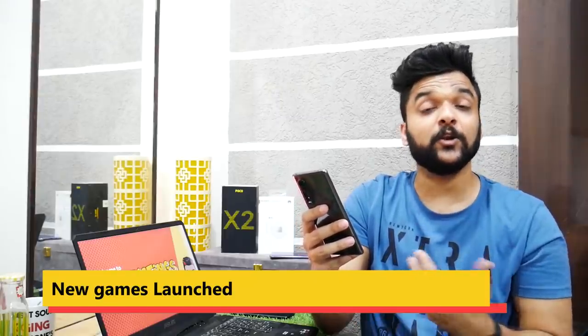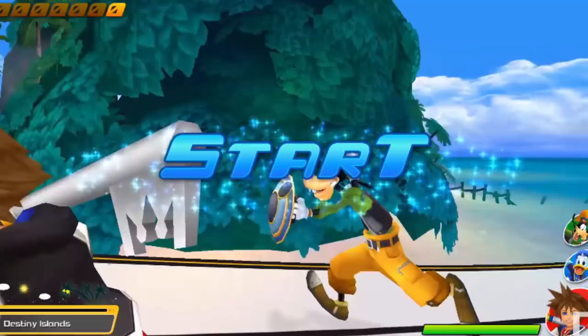Moving on, let's talk about some games recently launched for PCs and consoles. Three new games have launched recently: Disintegration, Kingdom Hearts: Melody of Memory, and Rainbow Six Siege Operation Steel Wave.